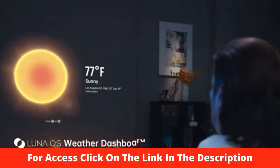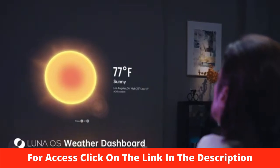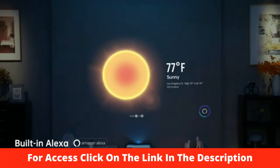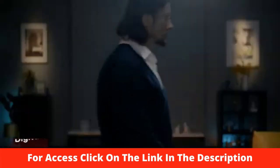You can also make O1 Pro your personal assistant. Set a reminder for tomorrow morning at 9 o'clock, or simply say 'Turn off the light' and it responds accordingly.